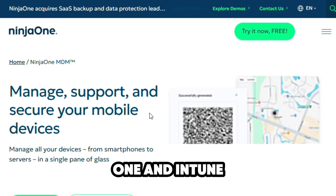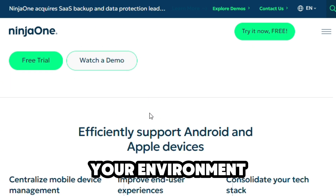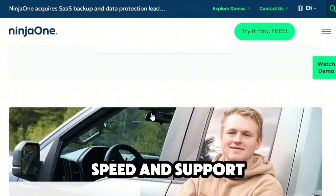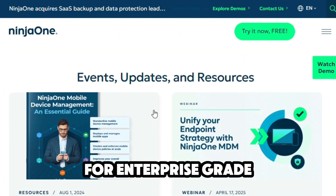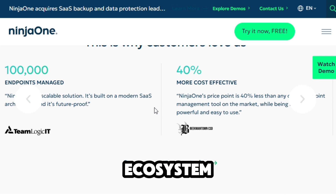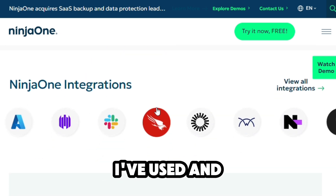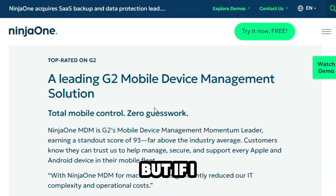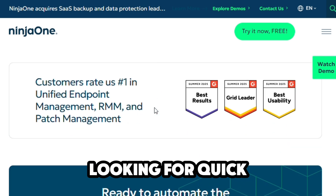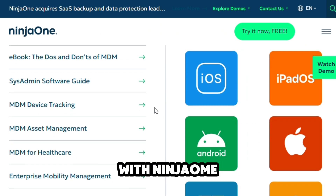In the end, choosing between NinjaOne and Intune is about understanding your environment and goals. For flexibility, speed, and support, NinjaOne is an absolute winner. For enterprise-grade control and integration with Microsoft's broader ecosystem, Intune holds its ground. I've used and appreciated both, but if I had to pick for a small to mid-sized IT operation looking for quick wins and lower overhead, I'd go with NinjaOne.